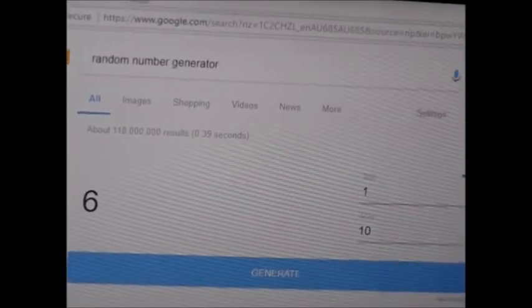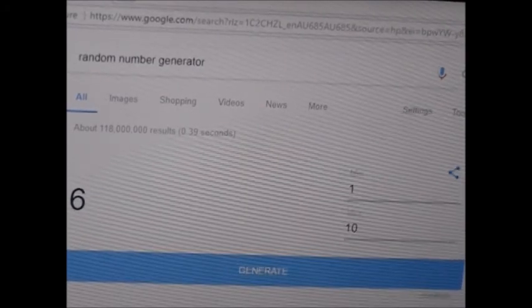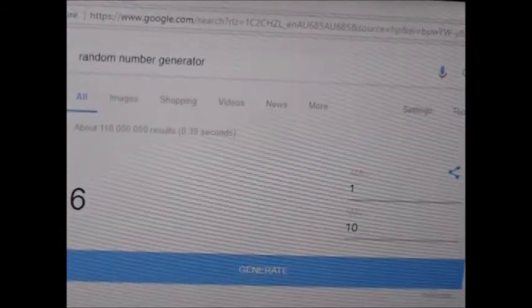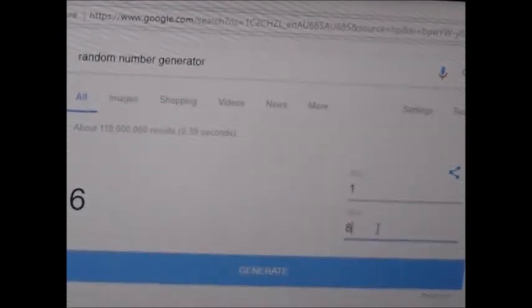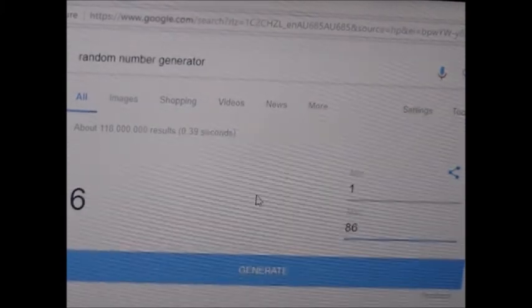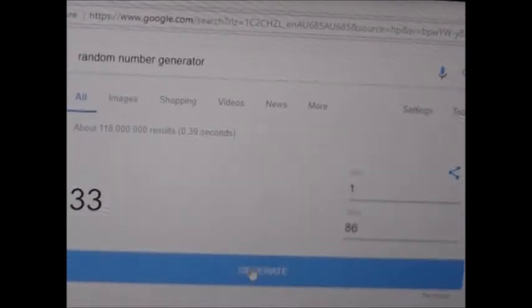Right, here we are. That's a random number picker. We've got from number one to number eighty-six — you've seen that before. So all I have to do is press generate. And let's see what number it is. Oh, number thirty-three! Let's see who that is. Oh my goodness — it's Suzanne K. J. Eighty-Eight.